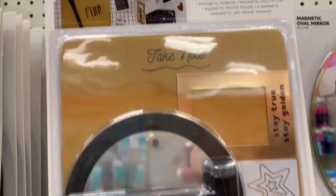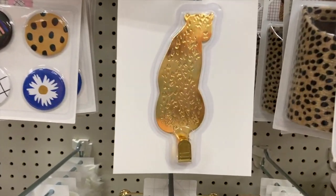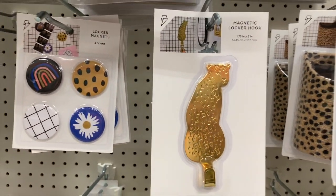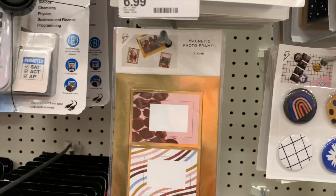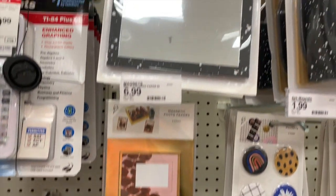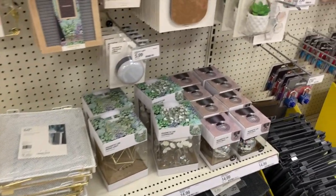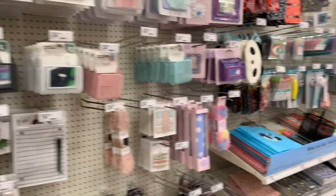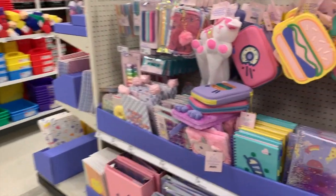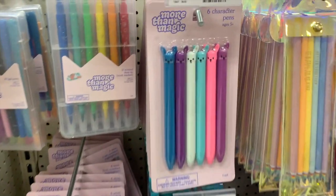Take note — ooh, the cheetah! We have some magnets for $1.99, some photo frames, another mirror. The More Than Magic stuff is so cute, oh my gosh. I'm just going to do a quick skim and then we're going to look at things a little more closely.